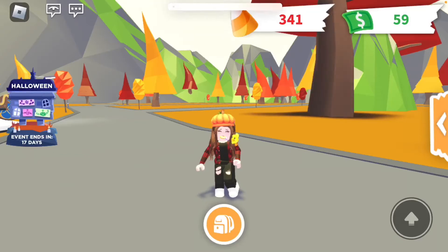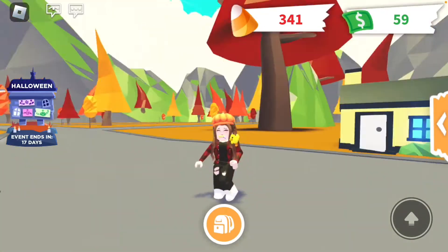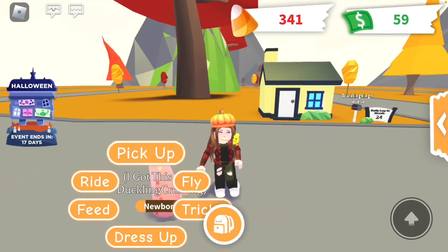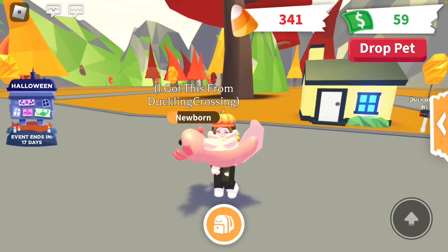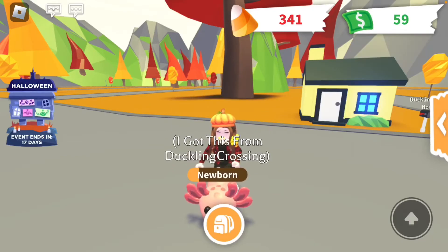Hey guys, it's me Duckling Crossing, back with another video. Today we're going to be doing something a little different and fun — we're going to be checking my Adopt Me inventory. I'm going to post this to TikTok and YouTube. Also, a huge announcement: I am going to be doing a giveaway and I'm going to be giving away this axolotl! On YouTube, like, subscribe, and comment your username. On TikTok, follow me, like the video, and comment your username.